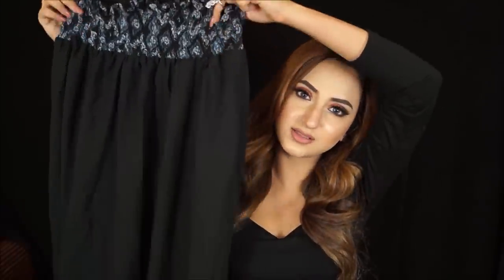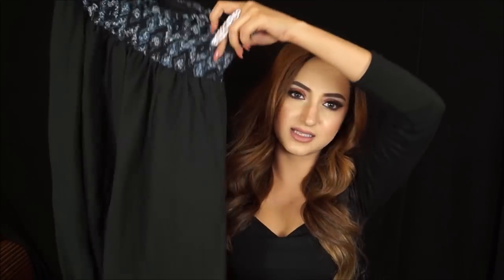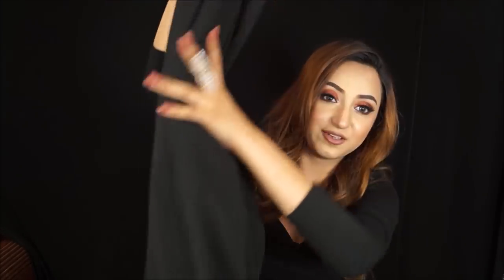There are piles and piles of stuff at Sarojini — some costing 100 rupees, some 50 rupees, and you really have to go through them. I found this one in the 50 rupee pile. It has a lining inside and is sheer on the bottom as most georgette maxi skirts are — really amazing for only 50 rupees.